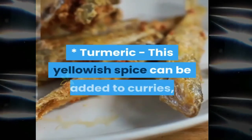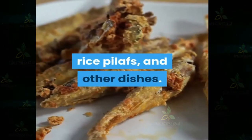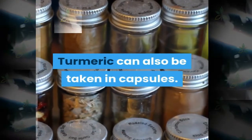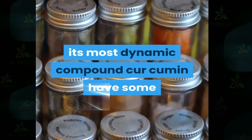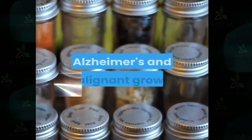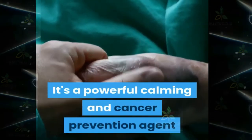Turmeric: this yellowish spice can be added to curries, rice pilafs, and other dishes. Its effects are similar to those of ginger. Turmeric can also be taken in capsules. Its most active compound, curcumin, has experimentally demonstrated health benefits — including the potential to help prevent heart disease, Alzheimer's, and cancer. It's a powerful anti-inflammatory and antioxidant, and may also help improve symptoms of depression and arthritis.